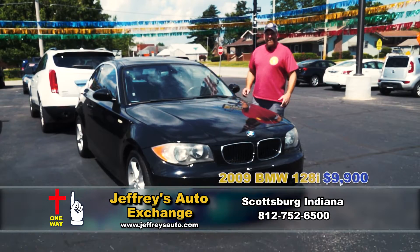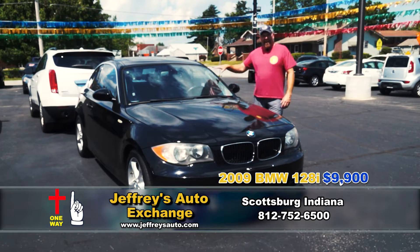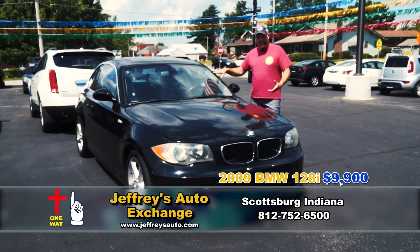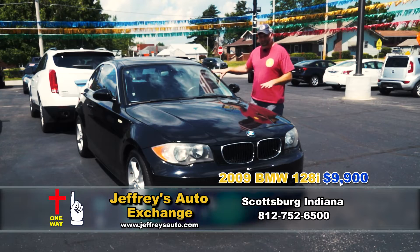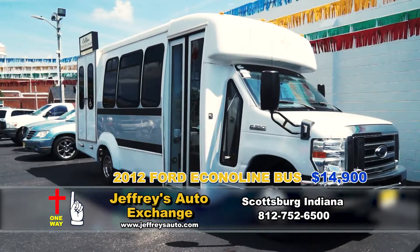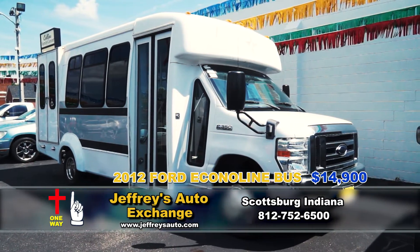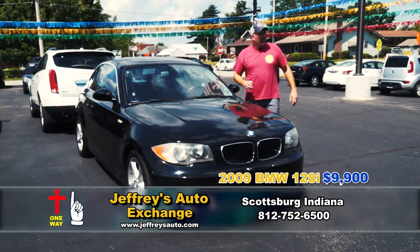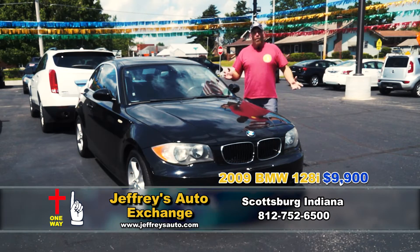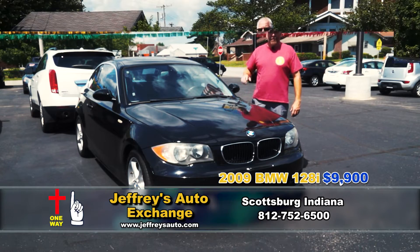Folks, here at Jeffrey's Auto we have something for everyone. A sleek high-end import at a low price, like this BMW for under $10,000, or we've got something like a bus if your church is needing some extra seats for transportation. Toyota Prius, a nice good-looking crew cab Ford truck — whatever your automotive needs are, here at Jeffrey's Auto we strive to serve you.